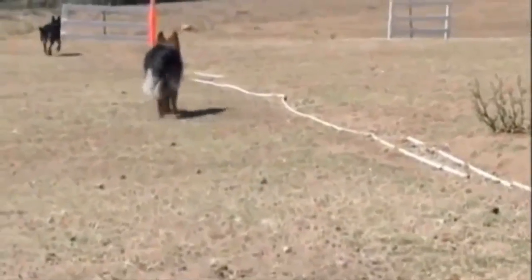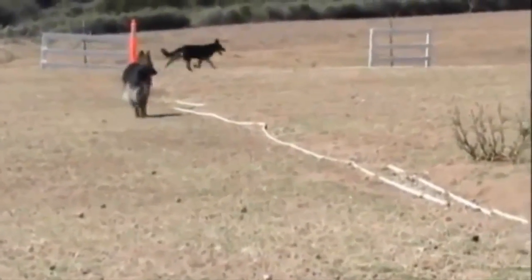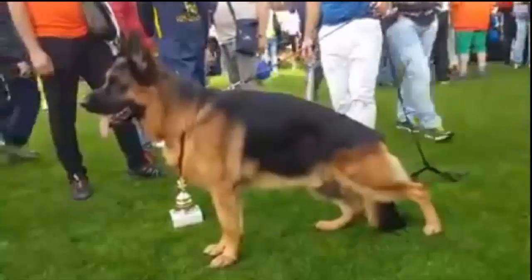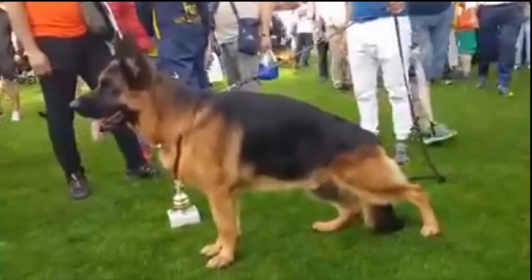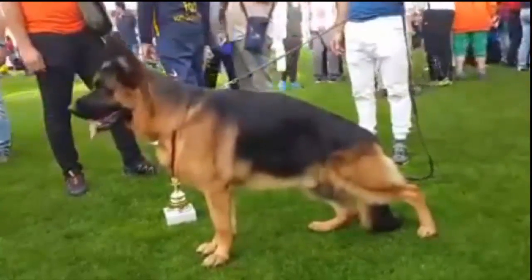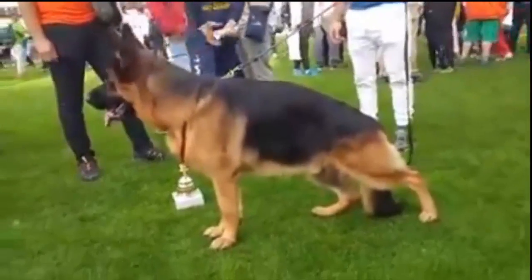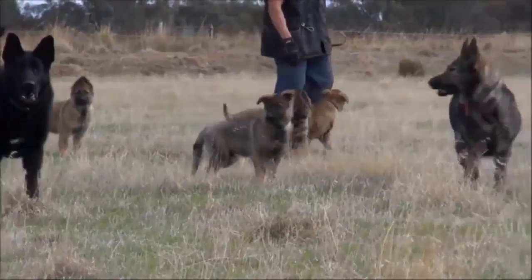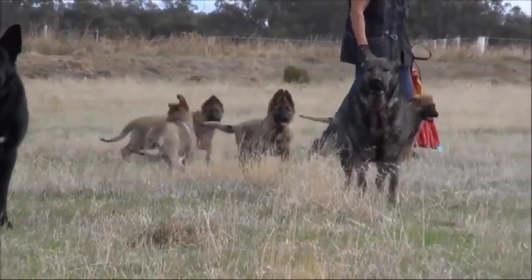The outline of the German Shepherd dog is made up of smooth curves rather than angles. The head is in proportion to the size of the body — strong without appearing coarse or fine. Gender differences are readily apparent. The German Shepherd dog should be evaluated as an all-around working dog, and exaggerations or faults should be penalized in proportion to how much they interfere with the dog's ability to work.